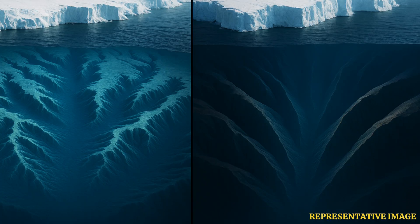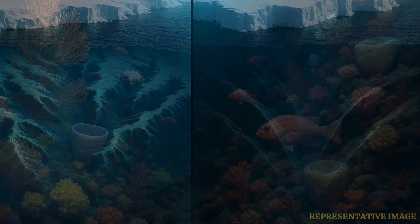The discovery was made by two researchers from University College Cork in Ireland and the University of Barcelona in Spain, using a semi-automated GIS method to identify, profile and analyze canyon systems based on 15 morphometric parameters.